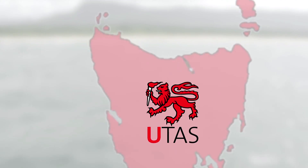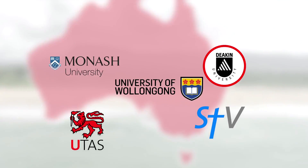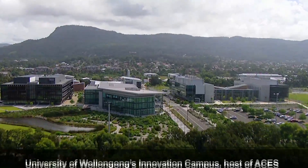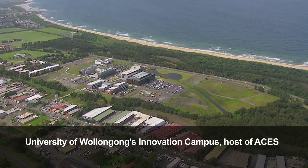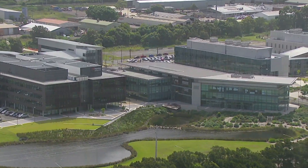EASIS is a national center which brings together individuals from various partner organizations around the country, and our focus is in the area of electro material science. We work very effectively in an integrated way, bringing together the best minds from around the country to tackle those critical challenges.